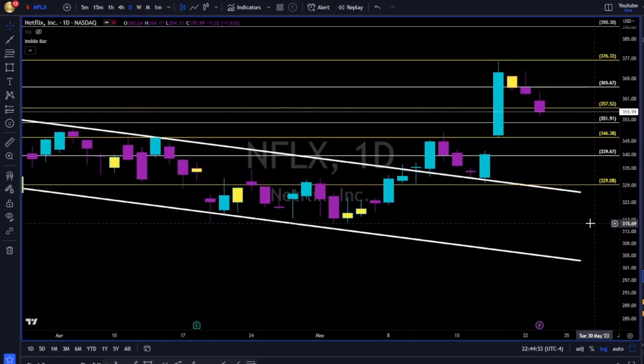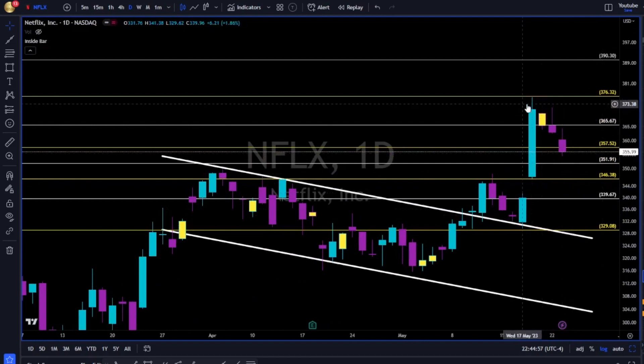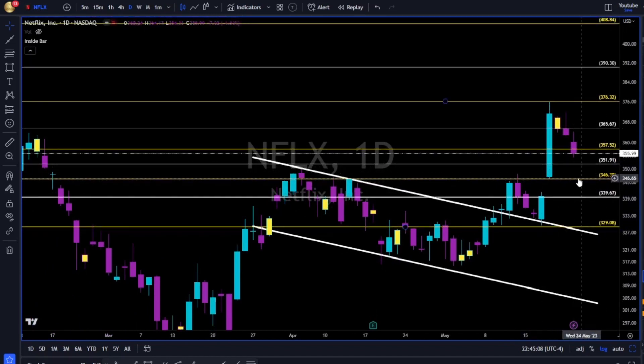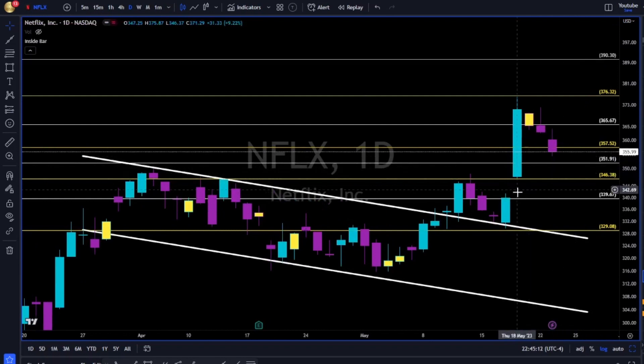Netflix — as we said, more than 80% of all gaps will get filled. And now it looks like Netflix is going back — retracement towards the gap at the 341. Let's see. 346 needs to hold. If 346 fails to hold, this gap will get filled.